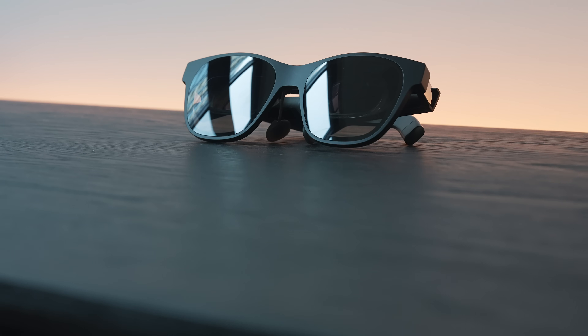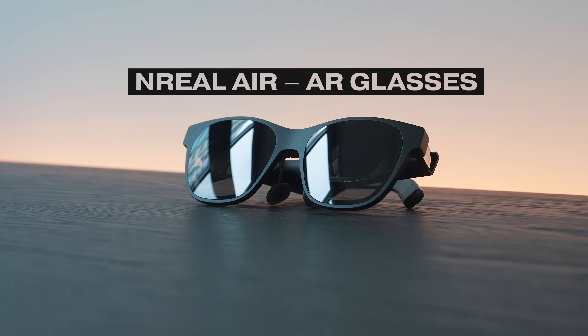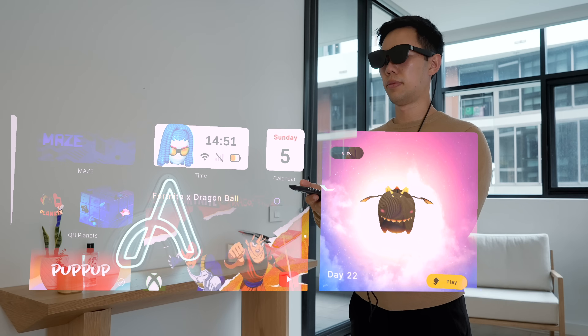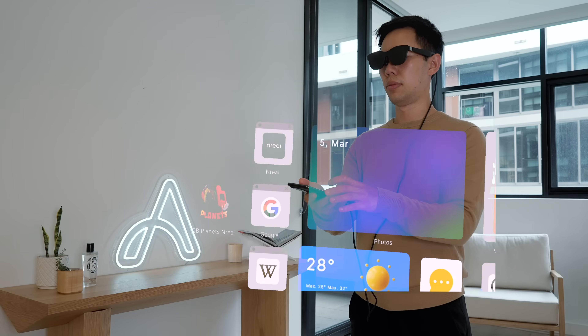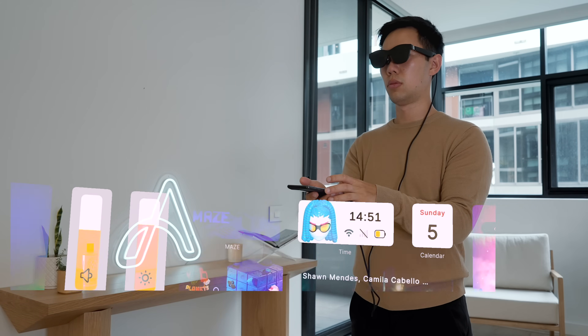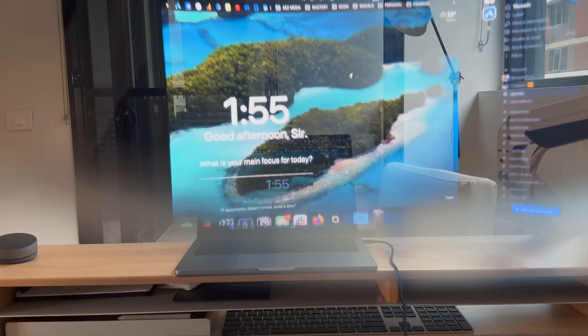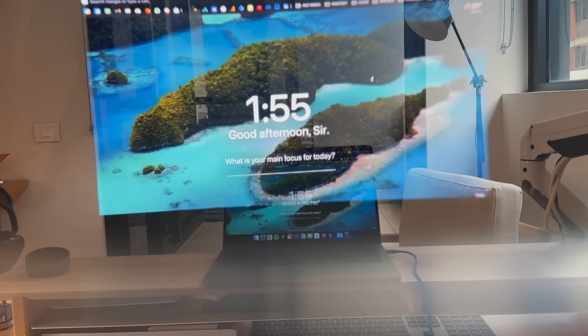Hey friends, hope you're well. I've been using these smart glasses for a full month non-stop. These are the NReal Air augmented reality glasses, and it's a really exciting glimpse into the future. They're essentially AR smart glasses that look and wear like normal sunglasses. After seeing movies like Minority Report and Iron Man years ago, I've hoped that augmented reality will become a reality — something actually accessible and useful for daily use.